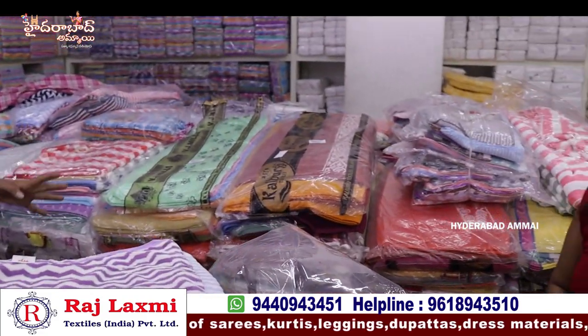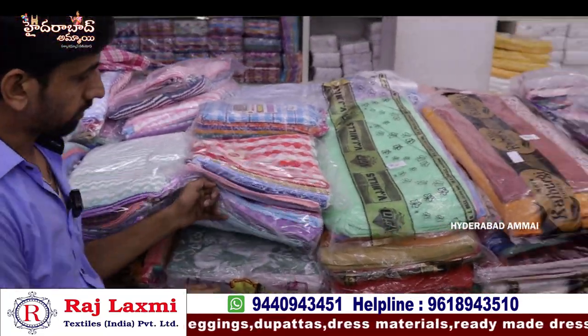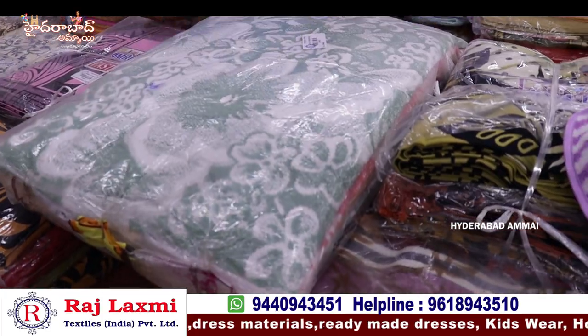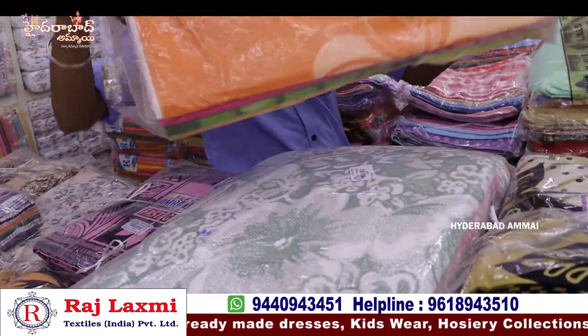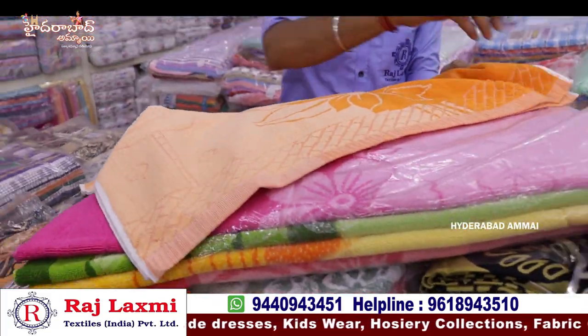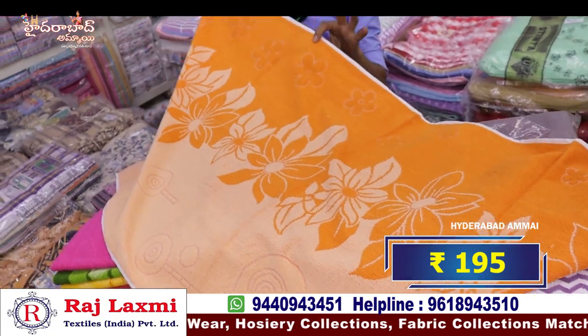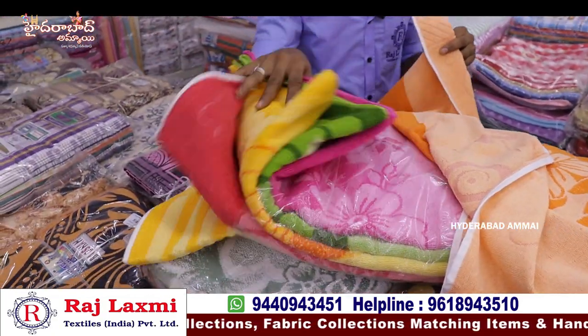We use sizes 36, 27, 54, 36-72. Light colors, dark colors, fancy colors — pure turkey towels. We use 245. Different varieties, dark colors, fancy colors. It is pure turkey towels at 195 rupees. Also, you have 6 different colors.